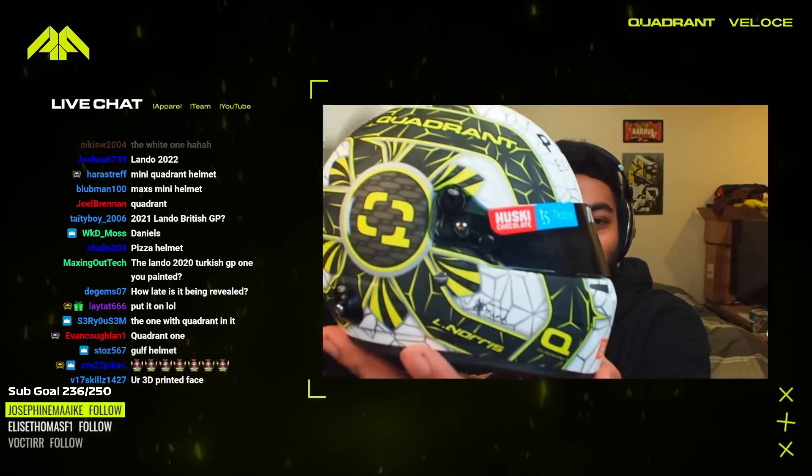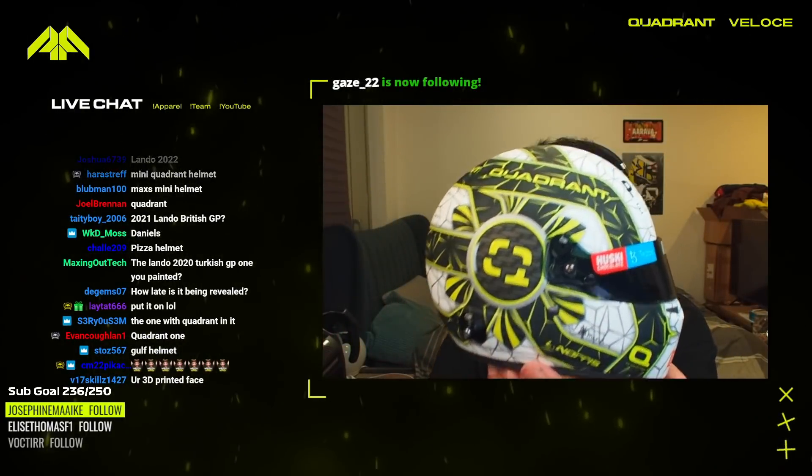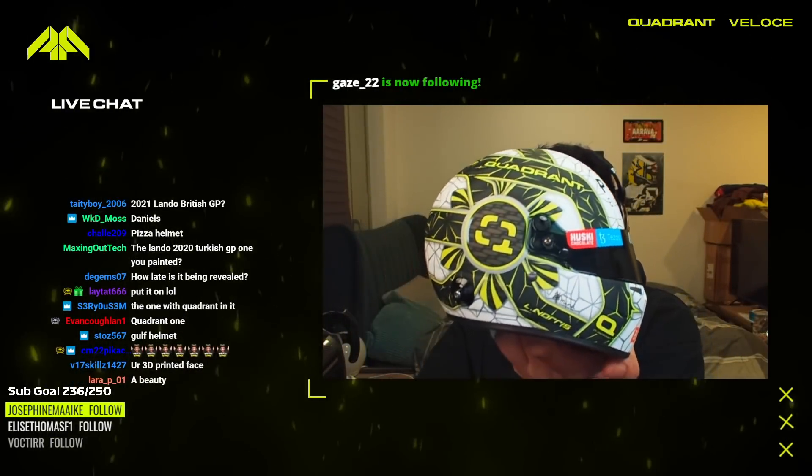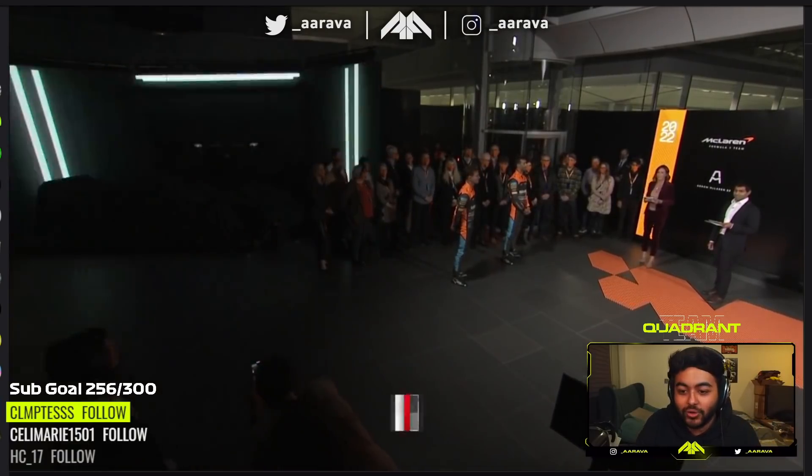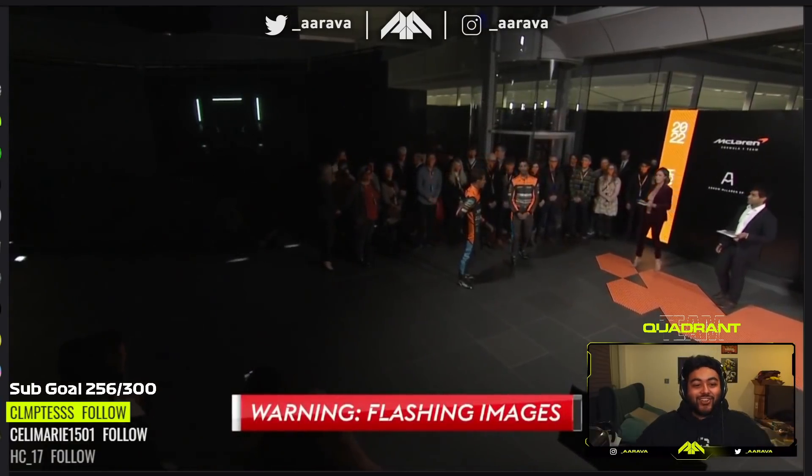Look at this — it's beautiful, oh my God. OK, this is it though. Is it time? Yes, it's car time.